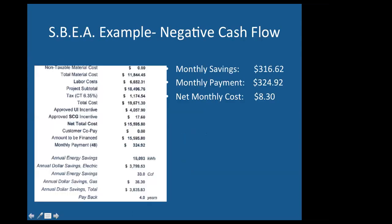Here's an example of a negative cash flow — it's not always going to be the case that they're saving more than they're paying. In this case, their monthly payment is eight dollars more, so over 48 months their bill would go up by eight dollars every month from what it typically was, but they have an entire facility worth of brand new lights.